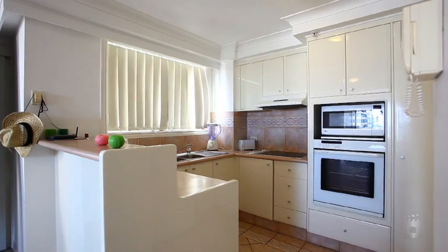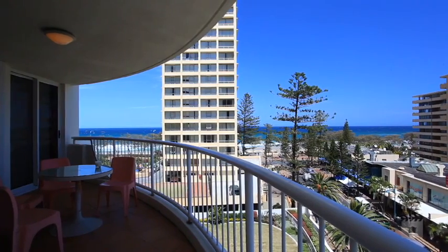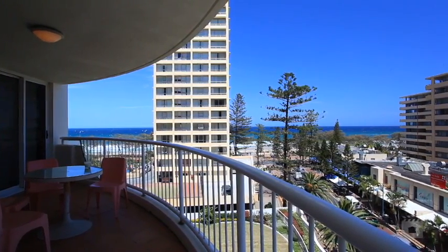All rooms have sliding doors opening onto the balcony, great for entertaining. This unit is facing south with beach views.